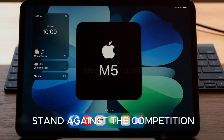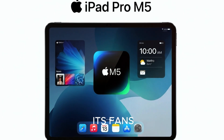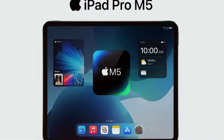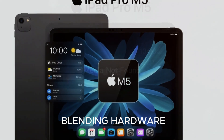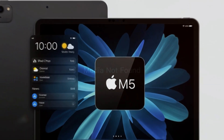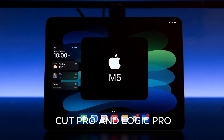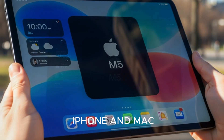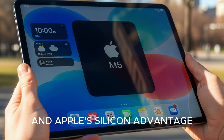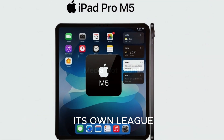So where does it stand against the competition? Samsung's Galaxy tabs are solid, and Microsoft's Surface line has its fans. But here's the truth — no one else is blending hardware, software, and ecosystem quite like Apple. Exclusive apps like Final Cut Pro and Logic Pro, seamless handoff with your iPhone and Mac, and Apple's silicon advantage mean the iPad Pro M5 is operating in its own league.